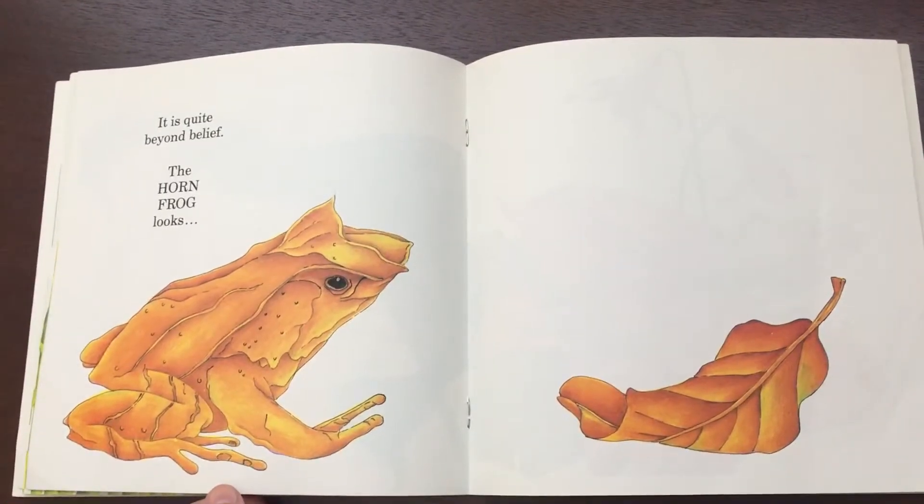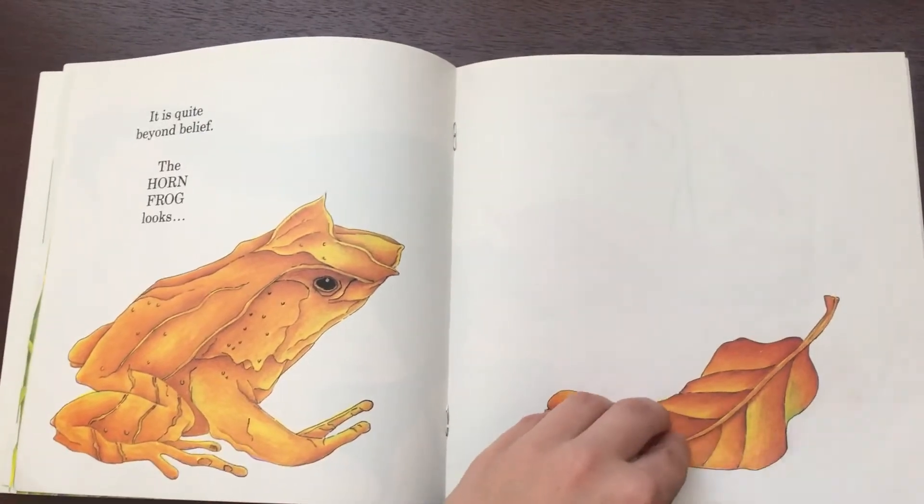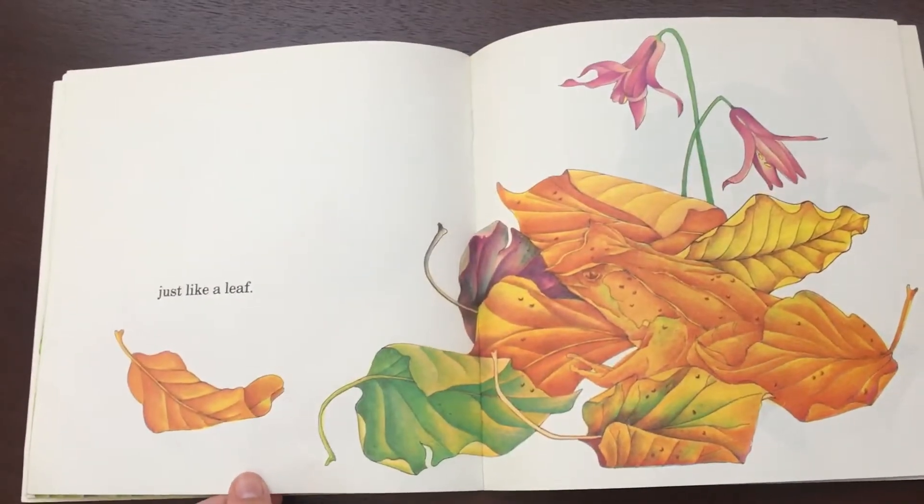It is quite beyond belief — the horned frog looks just like a leaf.